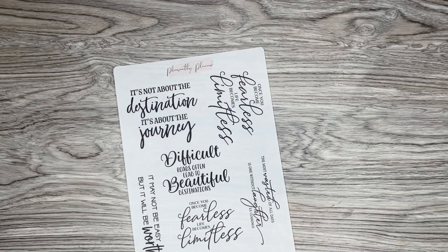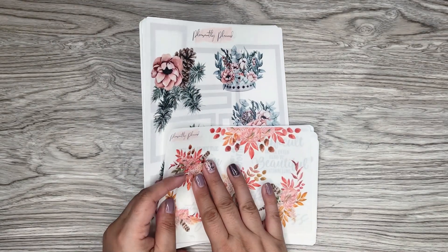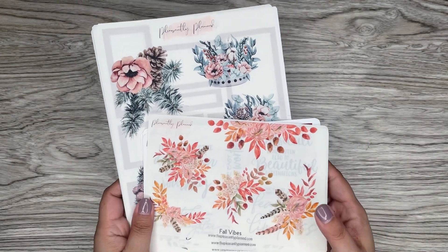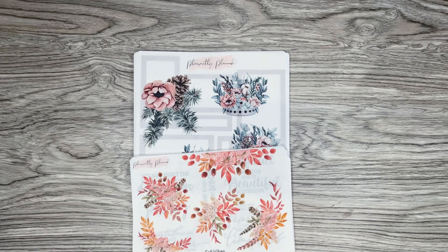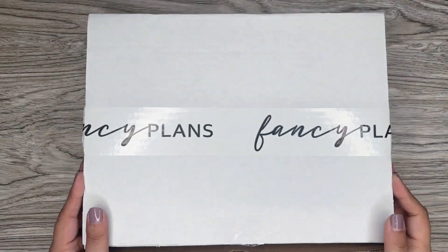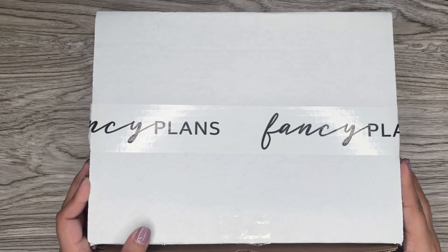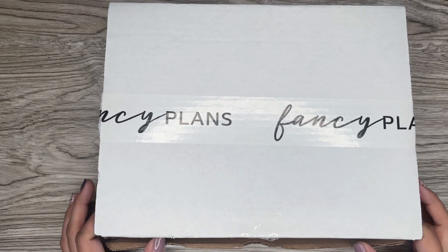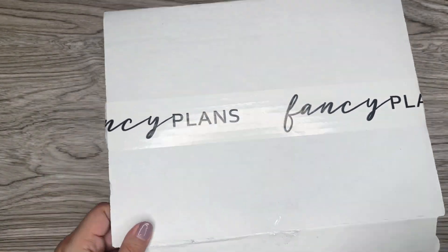Those are all the stickers sent from Pleasantly Planned. Thank you, Casey, if you're watching — really appreciate this. I can't wait to start using these in my planner. And again, there will be a discount code of 15% off if you spend $25 or more in her shop, so I'll have that info in the description. And then I have one more thing to show — this one I'm really excited about finally using.